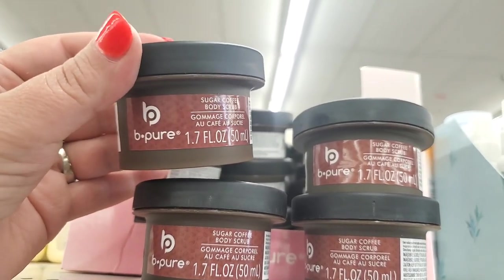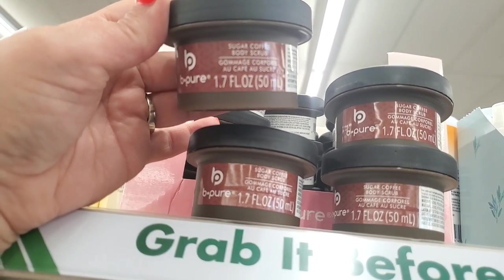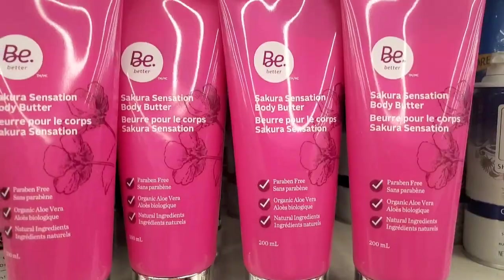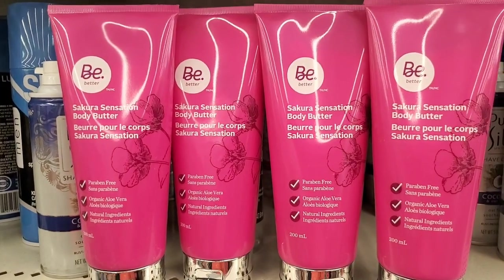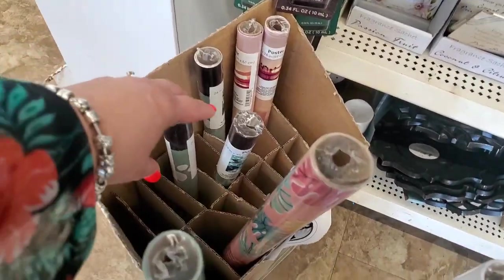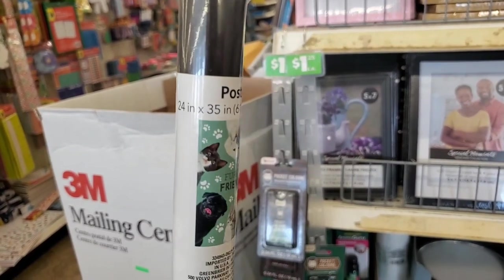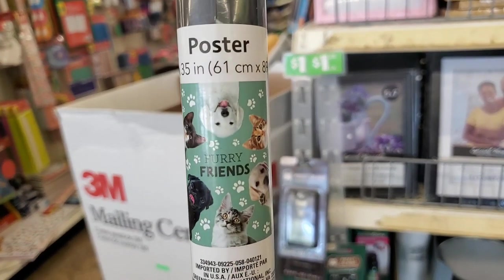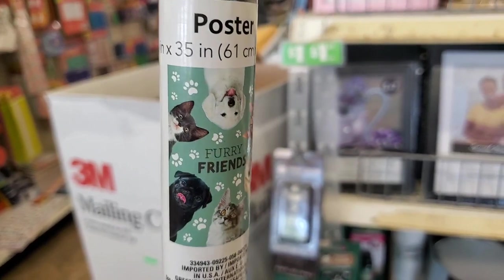I've never seen this before, but evidently it's been around for a while — it's by the brand Be Pure Sugar Coffee Body Scrub. It smells like straight espresso, you guys. This looks very exciting. More of these Be Better Sakura Sensation Body Butters — every time I see them I have to tell you they are the best, definitely pick these up. This is interesting — I haven't seen posters in ages, and they have this one: 25 inches by 35 inches, Furry Friends Cats and Dogs. That is a really adorable poster.